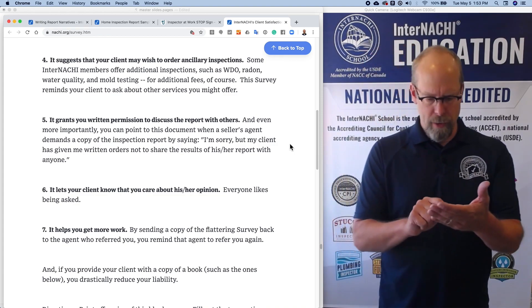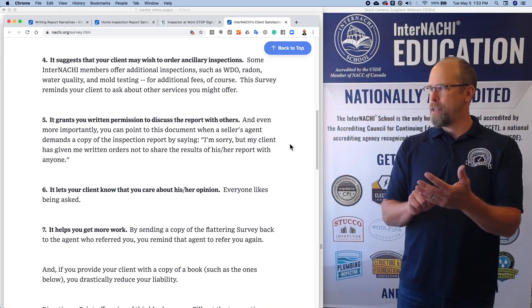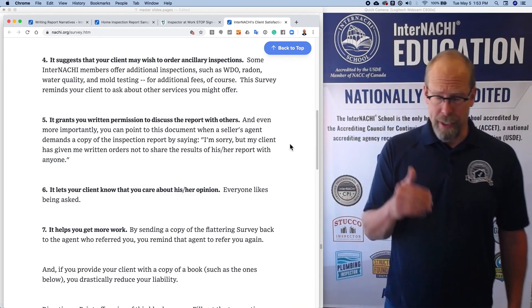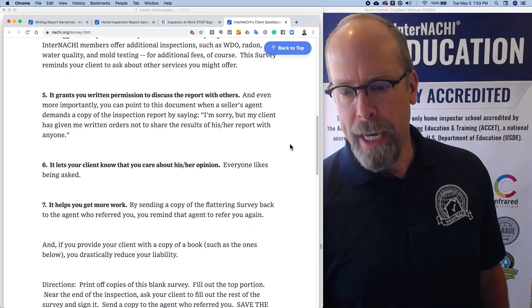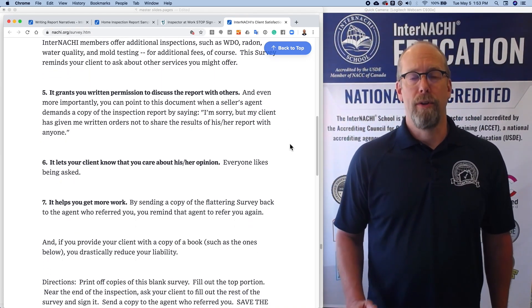It reminds your client to ask about those services. While they're writing the survey, they might think, 'Oh, you mean I could do a radon test? Yeah. While you're here, can you do a radon test?' It also grants you written permission to discuss the report with others, and it lets your client know that you care about their opinion.